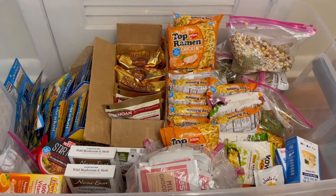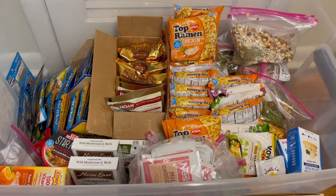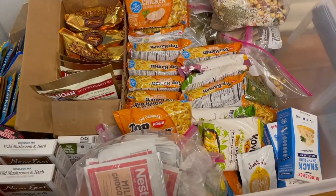This is our tub of backpacking food — basically a bunch of Top Ramen. 45 days. I have planned for six resupply points.